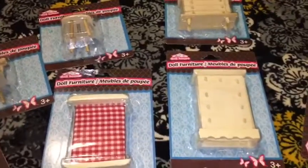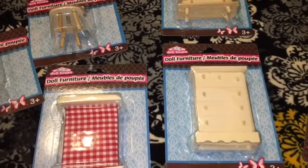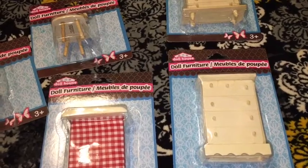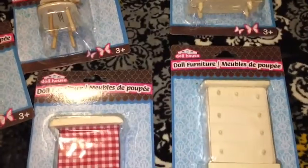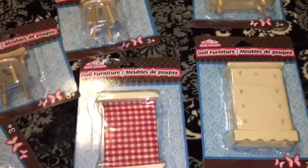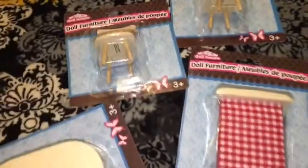Guys, I saved the best for last. I picked up some dollhouse furniture — my husband built a pretty good size dollhouse and we're decorating it. I couldn't believe when I went to the Dollar Tree I actually found some furniture made out of real wood. So if you're looking for doll furniture, check out your local Dollar Tree.